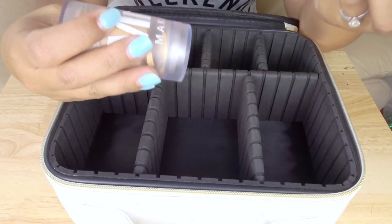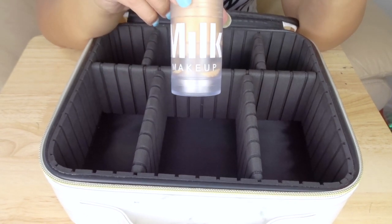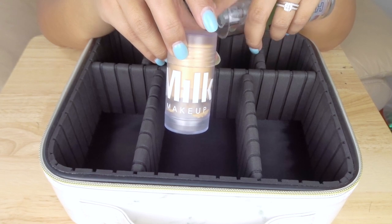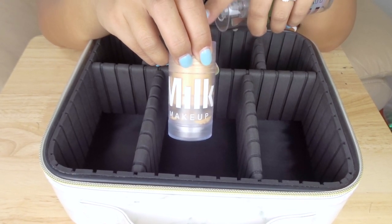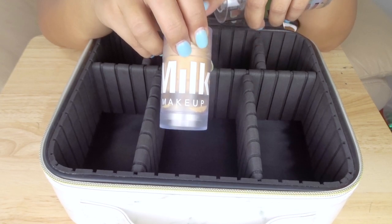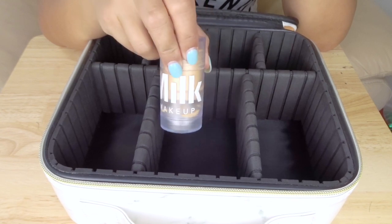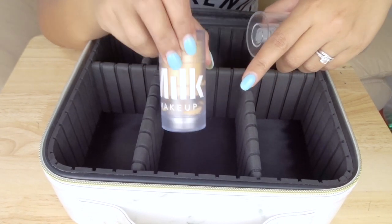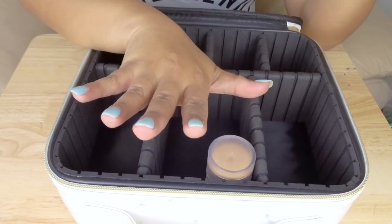The first primer I'm bringing is the Milk Blur Stick. This is for my more natural days — daytime when I'm going out and not wearing a full face. I'm going to be relying on my skin to look as good as it can. This stick will blur all my pores, blur my lines, and give me a more airbrushed finish even if I don't wear foundation. It fits standing up in the case, which is fantastic.